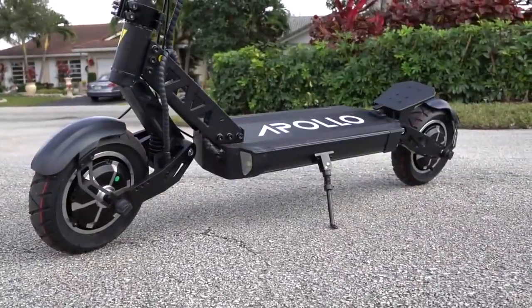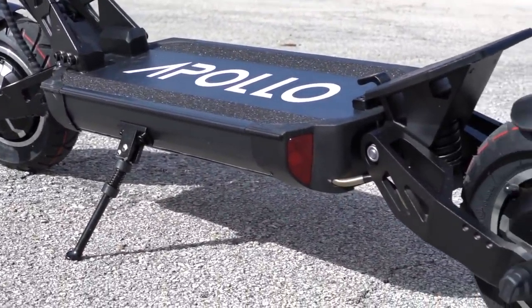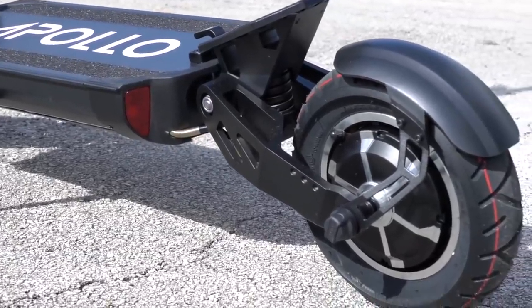The build quality is also better than I expected. There's very little plastic on this scooter — it's almost entirely metal construction and just feels more solid than a lot of scooters in this price class.